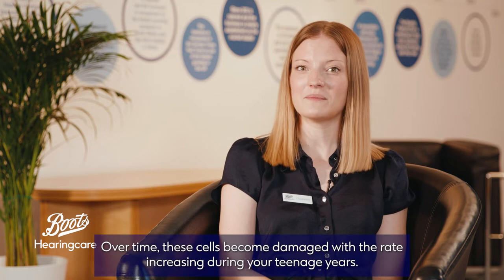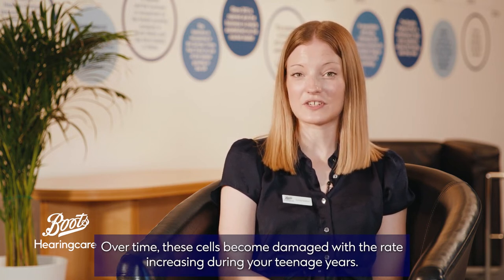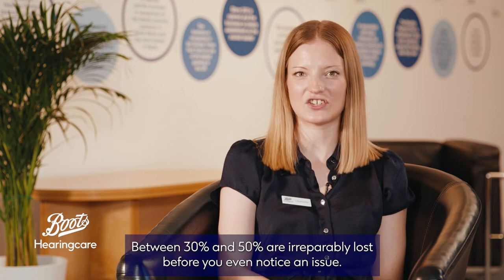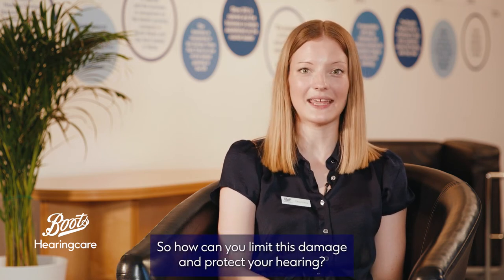Over time these cells become damaged, with the rate increasing during your teenage years. Between 30 and 50% are irreparably lost before you even notice an issue. So how can you limit this damage and protect your hearing?